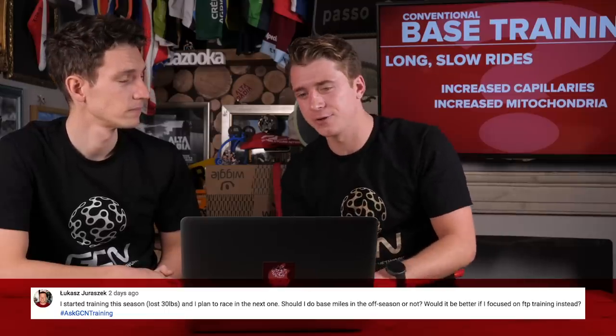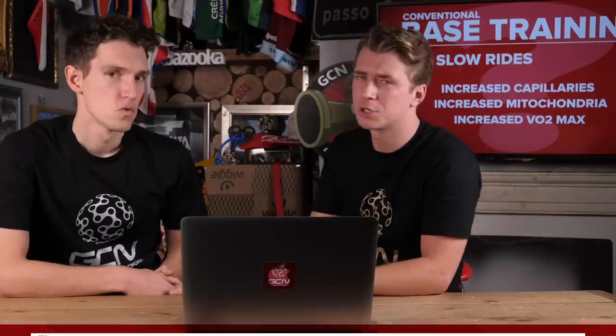The next question in from Lucas Juracek: 'I started training this season and lost 30 pounds, and I plan to race in the next one. Should I do base miles in the off-season or not? Would it be better if I focus on FTP training instead?' It is an interesting question. I think the most important thing is to look at how much time you've got available, because base training is important, but it's by no means the most important part of your training.